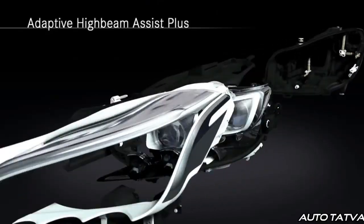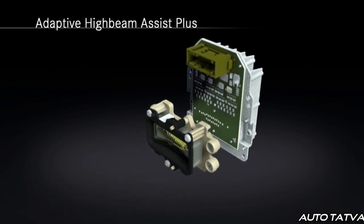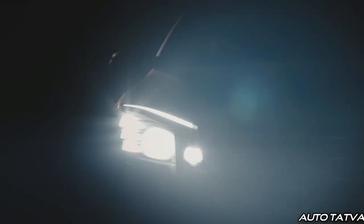Mercedes-Benz uses chips on each headlamp, where on the surface of each chip there are approximately 1 million micro-reflectors — meaning 2 million micro-reflectors across both headlamps. These micro-reflectors are programmable and controllable, meaning the car's computer can control them and adjust the beam on the go.